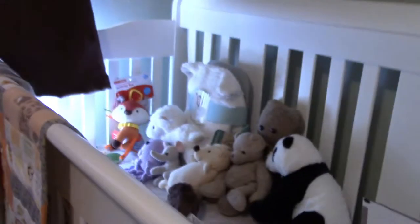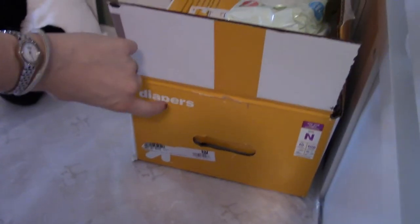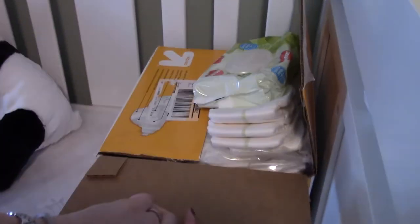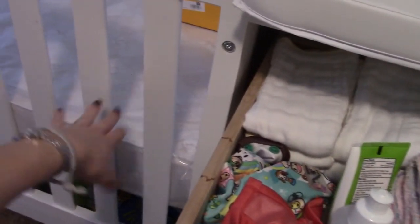Sometimes we need to throw extra prefolds in the crib. The crib is not being used for sleep just yet, so we're using it for some storage, stuffed animals, and this is actually where we keep our disposables that we use in a pinch when we're out and about for more than a few hours.